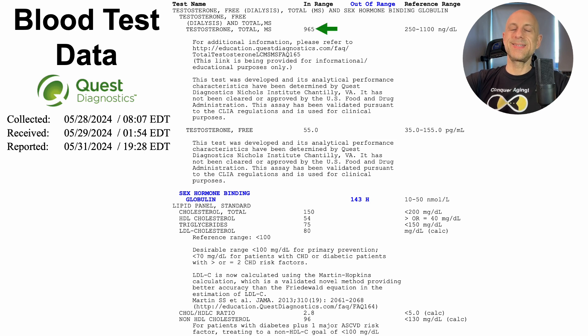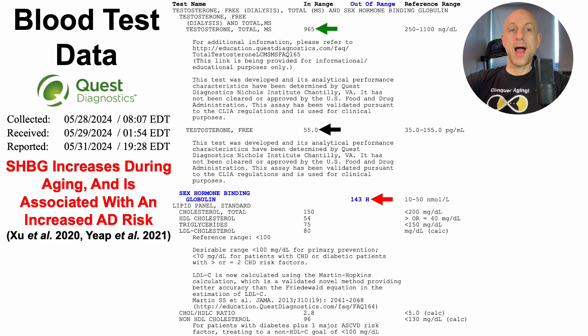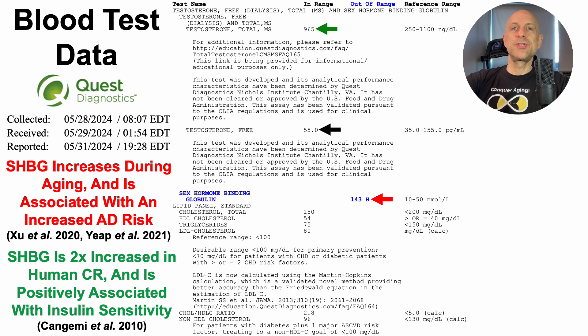Starting with total testosterone at 965 — this is relatively youthful, so no reason for concern there. But free testosterone is on the relatively low side towards the lower end of the range, particularly because of SHBG, sex hormone binding globulin — I'm almost three times higher than the reference range. SHBG is an interesting biomarker: on one hand it increases during aging and higher levels are associated with increased Alzheimer's disease risk. But on the other hand, it's two times higher for people on calorie restriction relative to a standard diet, and positively associated with insulin sensitivity, which suggests relatively high levels could be a good thing, especially since calorie restriction is probably the gold standard for extending lifespan in animal models. I'll have more insight on SHBG and free testosterone in a future video.